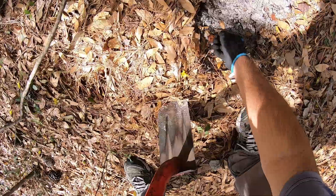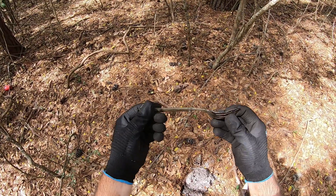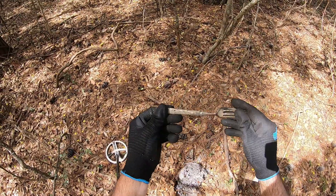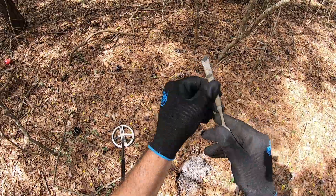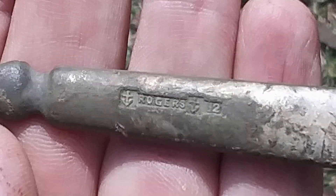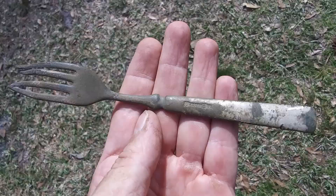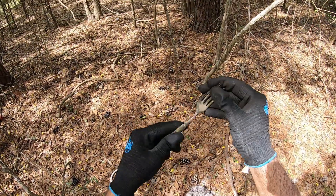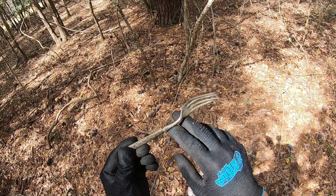There it is — that's a fancy fork! Cool markings on it. Rogers — we got anchors on both sides of the word Rogers and a two on the end. Sweet fork, I did nip it though.